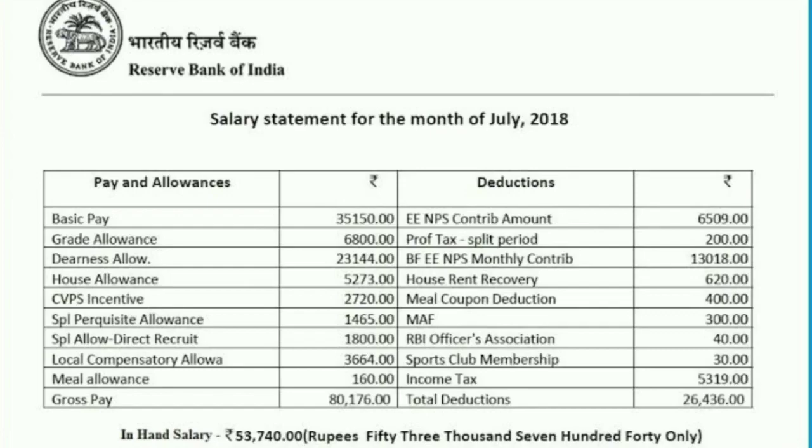To summarize: this salary slip is for July 2018. The gross pay came out to ₹80,176 considering the DA of that month. In respect to October 2019, with the increased dearness allowance, it will be approximately ₹85,000. Gross deductions total ₹26,436, which includes the extra NPS monthly contribution of ₹13,018. The net salary after deductions came out to ₹53,740 for July 2018, and it has increased further since then.